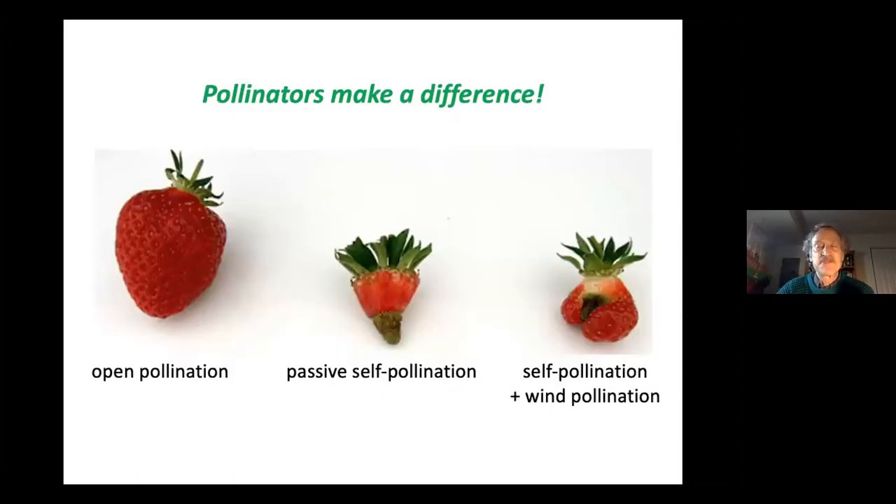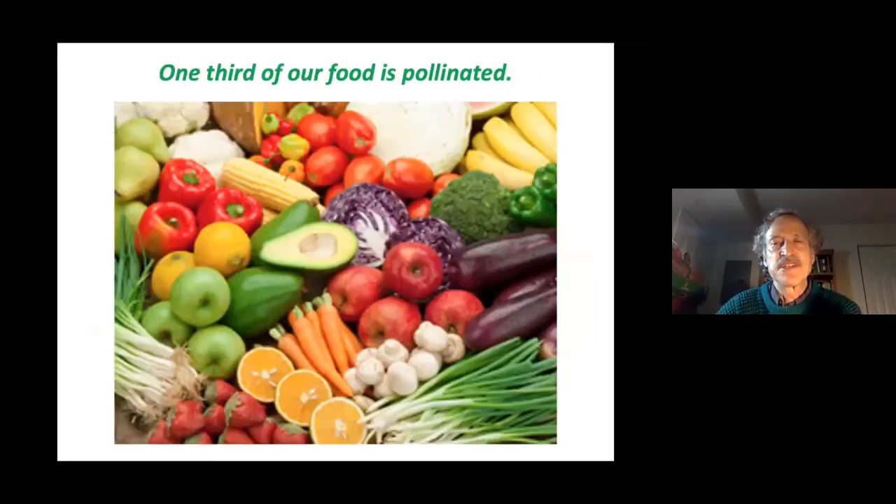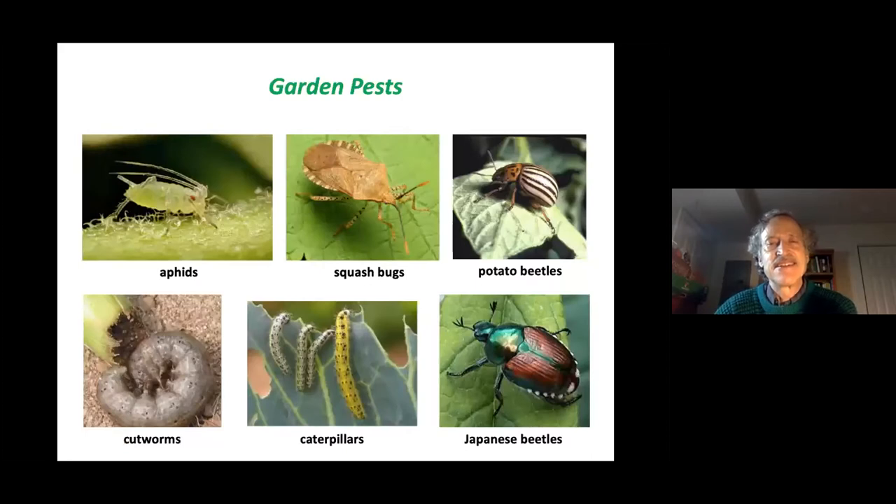Pollinators make a real difference to people growing food. A strawberry blessed with pollinator visits makes good fruit, while one receiving no cross-pollination does poorly, and one relying only on wind does only marginally better. One third of our food is pollinated by these beneficial organisms.